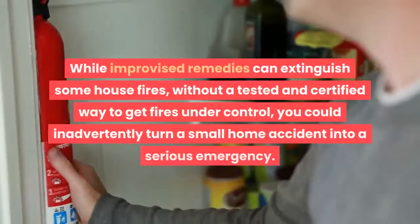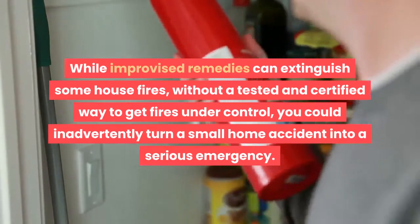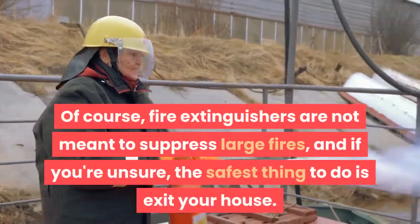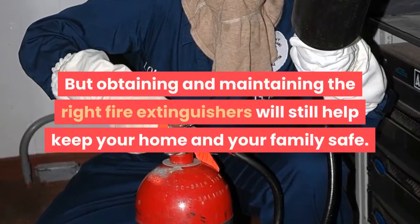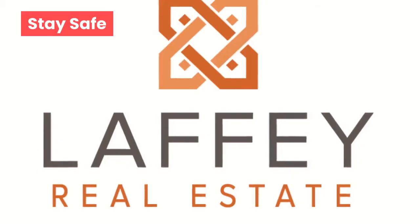While improvised remedies can extinguish some house fires, without a tested and certified way to get fires under control, you could inadvertently turn a small home accident into a serious emergency. Of course, fire extinguishers are not meant to suppress large fires, and if you're unsure, the safest thing to do is exit your house. But obtaining and maintaining the right fire extinguishers will still help keep your home and your family safe. Stay safe.